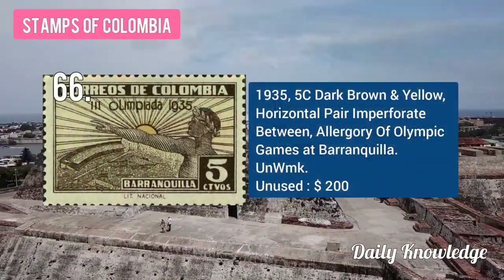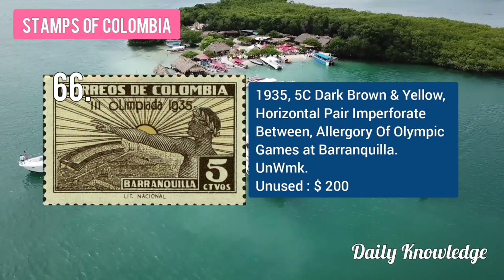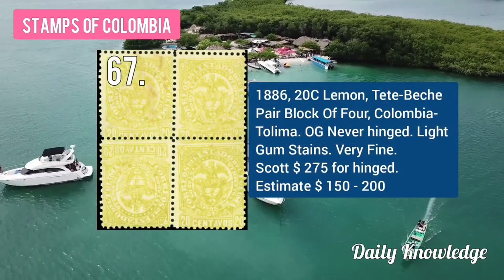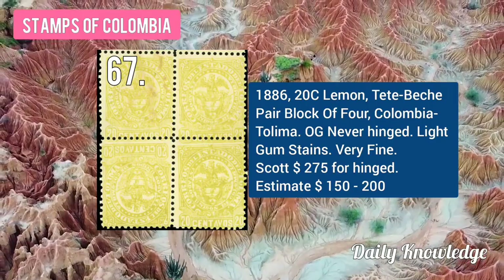Next, the 1935 5C dark brown and yellow, horizontal pair, imperforate between, allegory of Olympic Games and Barranquilla. The 1886 20C lemon, dead Pasto, pair block of 4, Tolima, Colombia, original gum and never hinged.